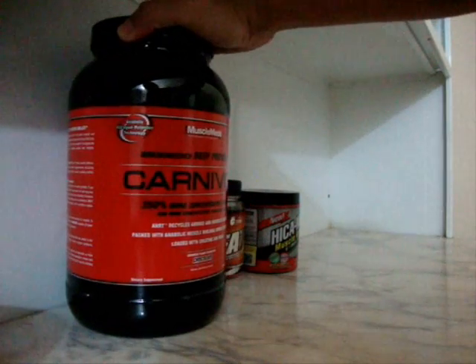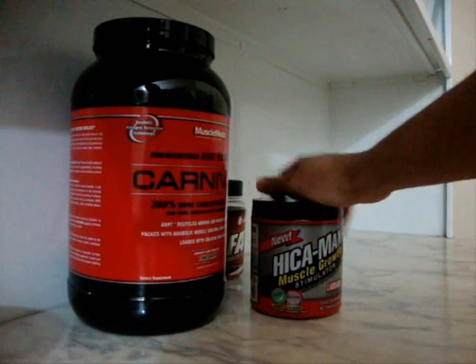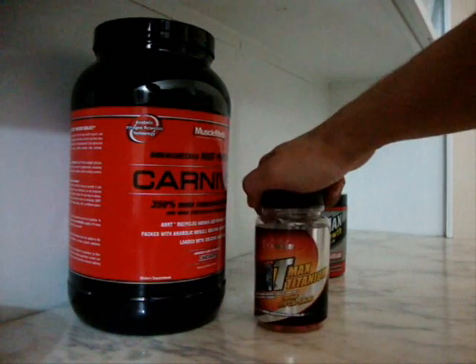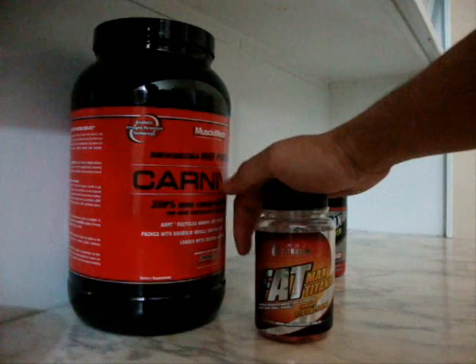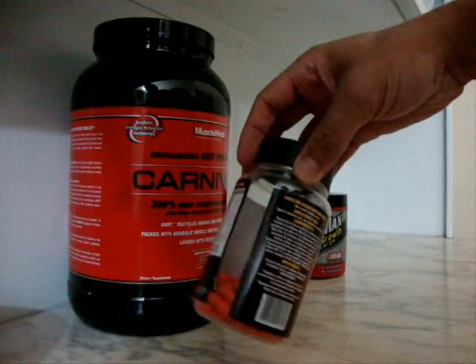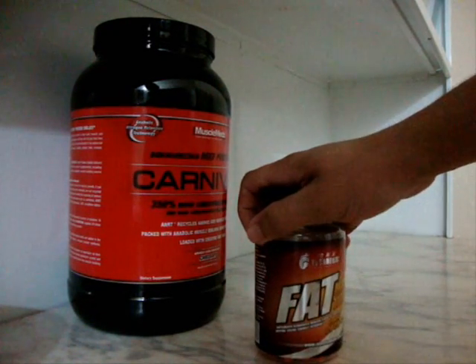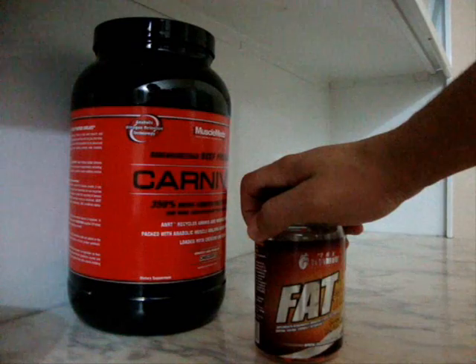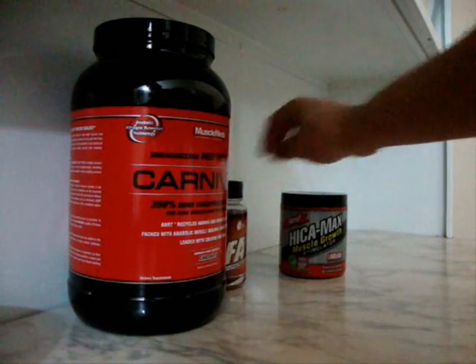Ainda estou tomando, ainda tem bastante. O IcaMax, como eu falei no vídeo passado. E voltei a tomar o FatMax Titânio — estava dividindo com a Mamãe Maromba, mas ainda tem bastante. Estou gostando, está dando uma energia boa. Estou gostando dos efeitos.